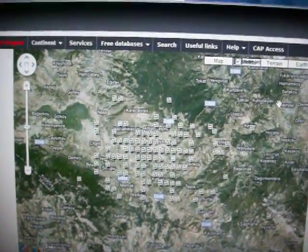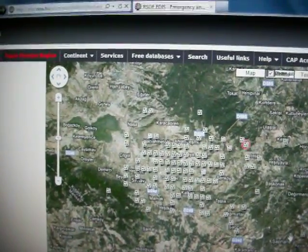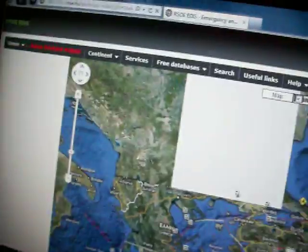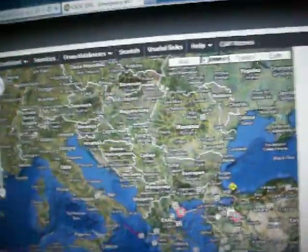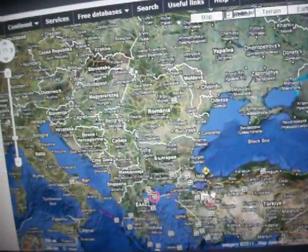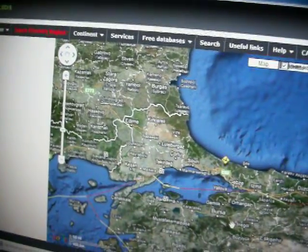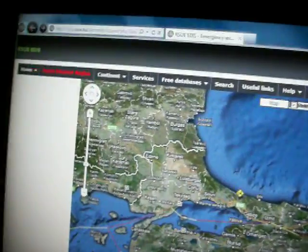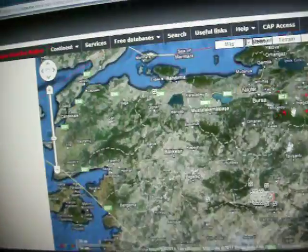Hey guys, it's been a while since I've done a video. I was looking at RSOE tonight and checking out some things people were bringing to my attention. I just wanted to show you — there's a bunch of earthquakes going on right now in Turkey. I was reading on a website that somebody said there was a array of 30 or more earthquakes in Turkey going off in a grid formation, so I zoomed in on the RSOE website.